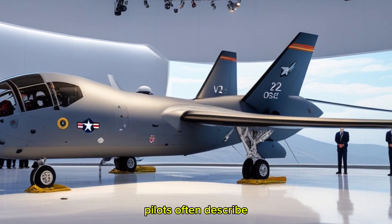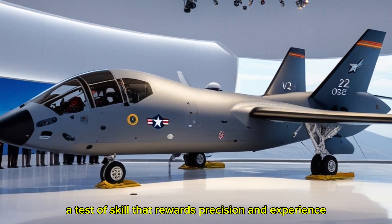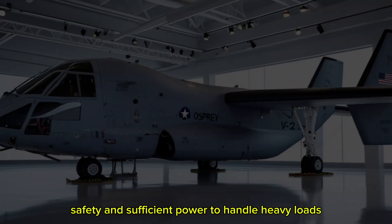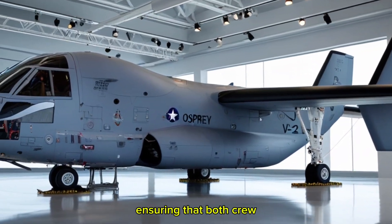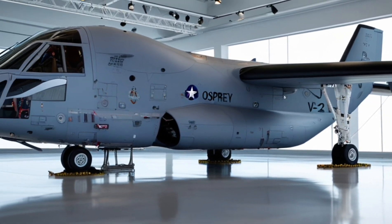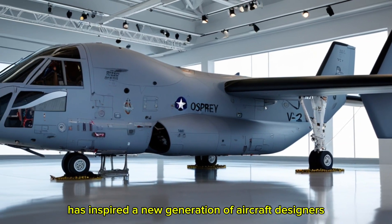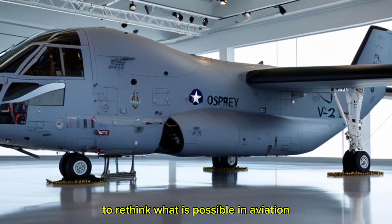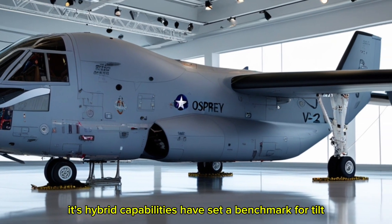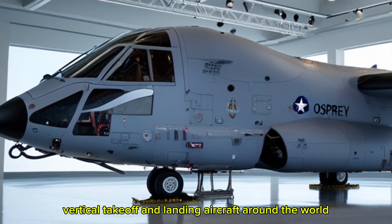Pilots often describe flying the Osprey as both challenging and exhilarating — a test of skill that rewards precision and experience. Its dual engines provide redundancy, safety, and sufficient power to handle heavy loads, ensuring that both crew and passengers can rely on the aircraft in high-stakes environments. Beyond its military applications, the V-22 Osprey has inspired a new generation of aircraft designers to rethink what is possible in aviation. Its hybrid capabilities have set a benchmark for tiltrotor and VTOL (vertical takeoff and landing) aircraft around the world.